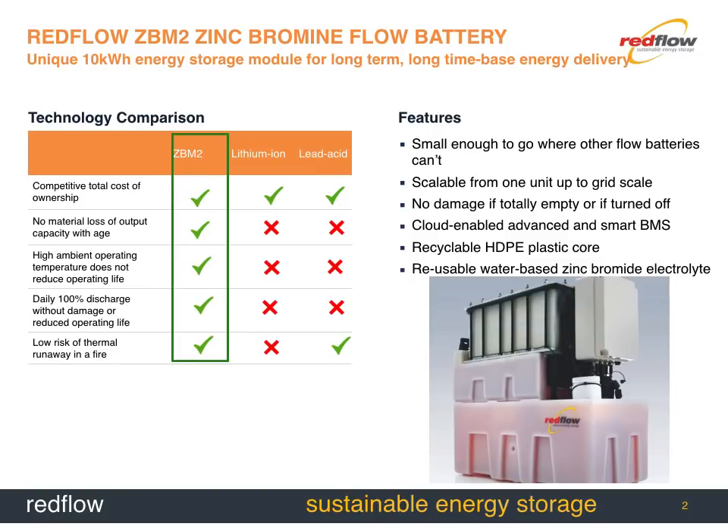Flow batteries are quite an unusual device. They've been around for a long time but most people haven't seen them, and the reason is that most flow batteries are very, very big things — shipping container size. That's not a bad thing, but it means you're unlikely to find them in a house, at least until we turned up.